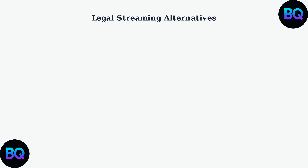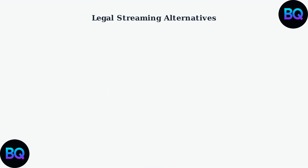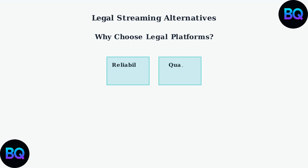Netflix has invested heavily in anime content with a $500 million annual budget for original anime productions, resulting in exclusive series and high production value content. Legal platforms provide significant advantages over unofficial sites, including reliable infrastructure with minimal downtime, better streaming quality, mobile optimization, and customer support when issues arise.